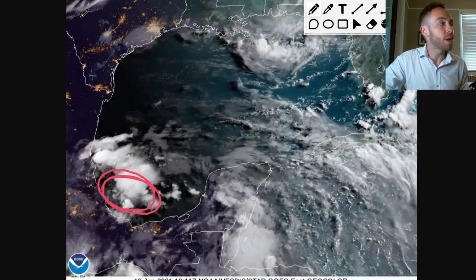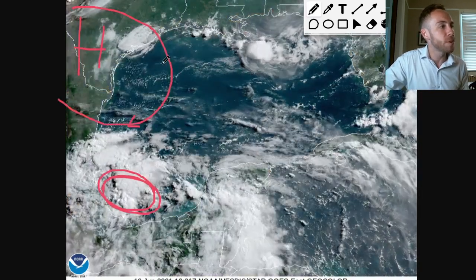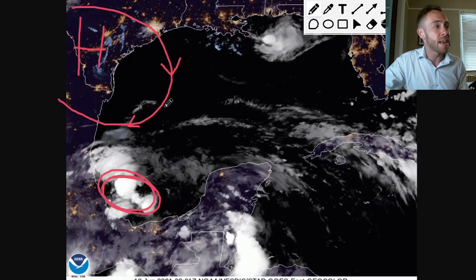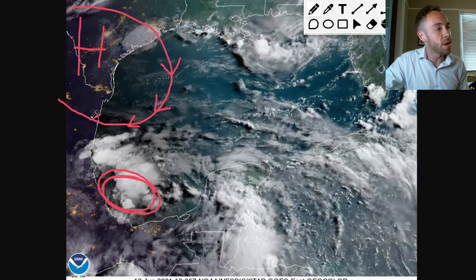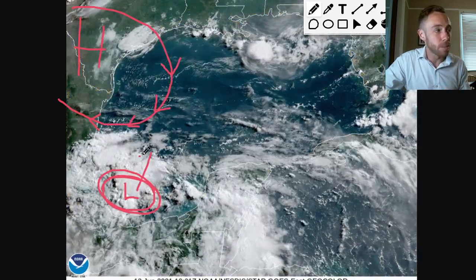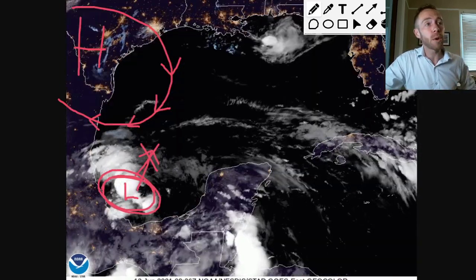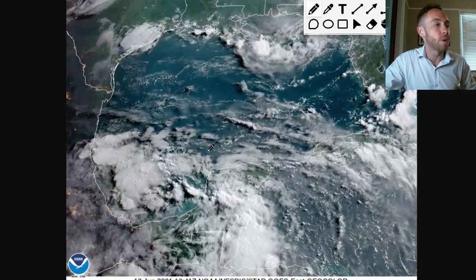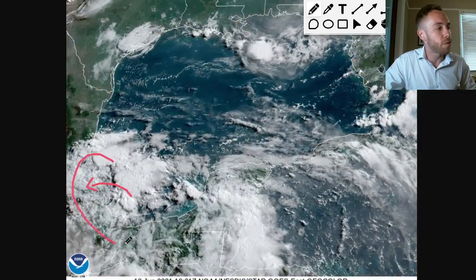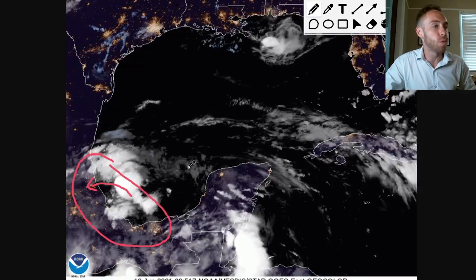However, a big ridge of high pressure to the north is going to keep whatever starts to fester in the southern part of the Gulf trapped down here. A big ridge of high pressure off towards the west is going to usher a northerly wind component over this broad area of low pressure, so it's not going to be able to move to the north in the short term — it's kind of just trapped down there. It's possible that we do see a depression form over the next 48 hours and maybe even go inland close towards Veracruz and Tampico. Heavy rainfall is a big concern for the southern and western part of Mexico over the next two to four days.